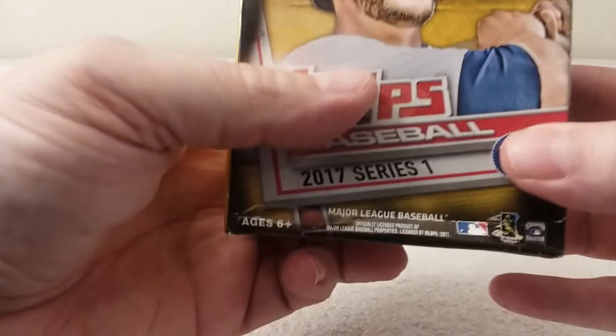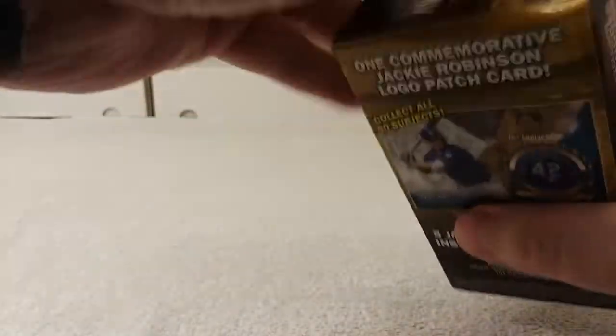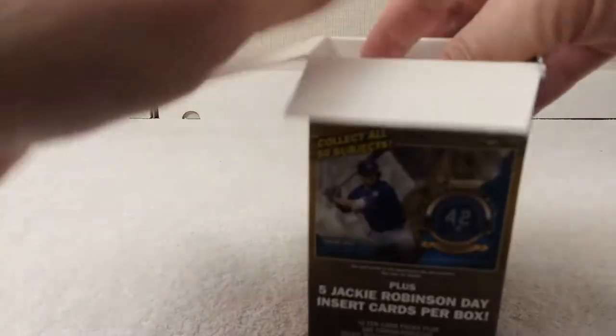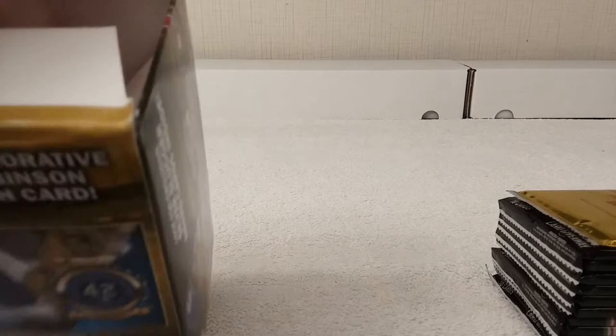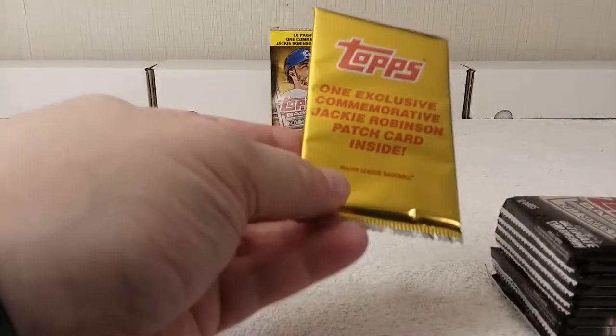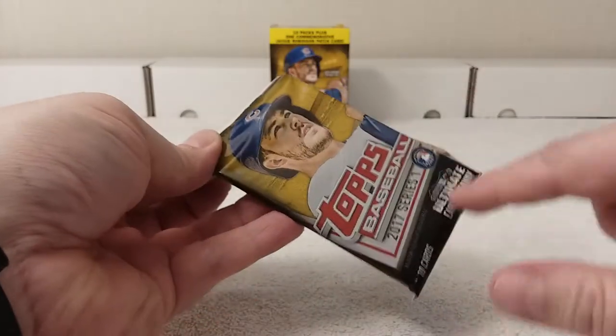I saw some of these boxes at my local big box store — it's the first time I've seen them. I was like, oh, let me get a couple of those and see how they are, because I had opened some earlier this year but they were the hobby boxes, and it was before I started posting videos to YouTube. So there's that little story behind that. All right, there's the exclusive commemorative Jackie Robinson patch. All right, there's all the packs — let's get ripping. And of course it's retail, no 'H' on there. Let's get cracking.